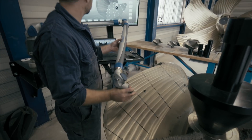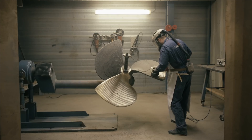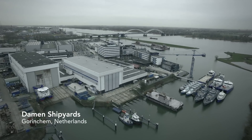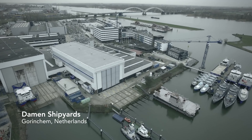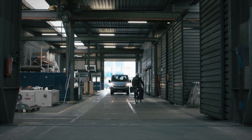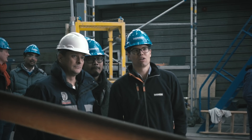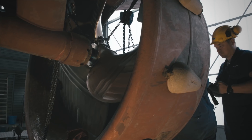With advanced 3D scanning methods, the propeller was checked and finished by ProMarin and deemed ready for testing. For the last stage of the project, the WAAMpeller was brought to Damen Shipyards in Harkum, where it was installed on the Standtug 1606.